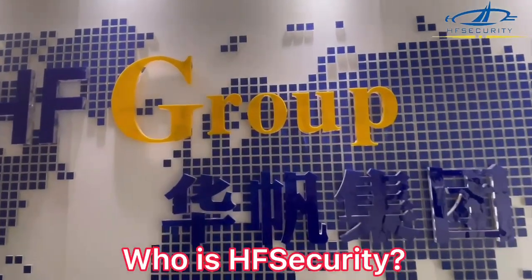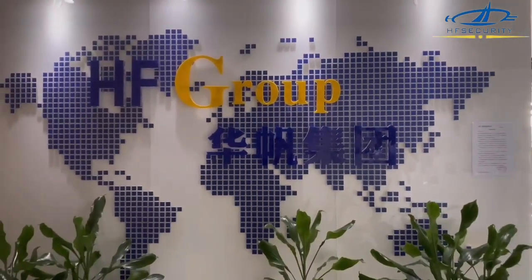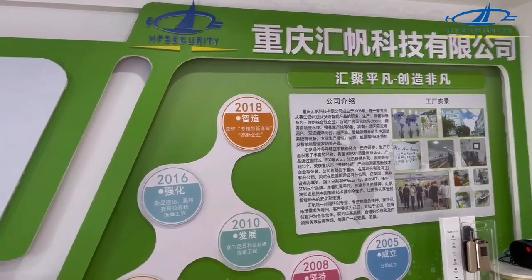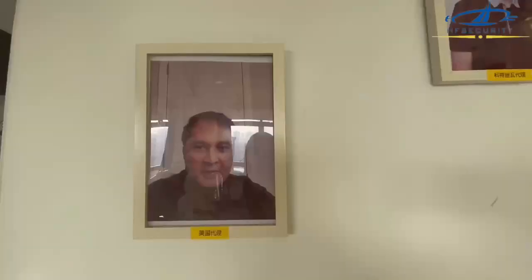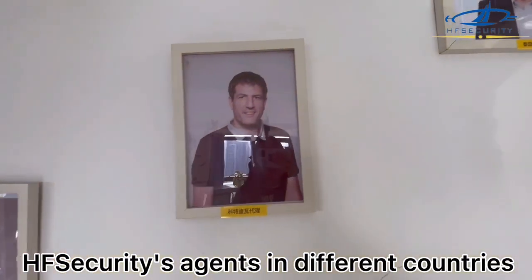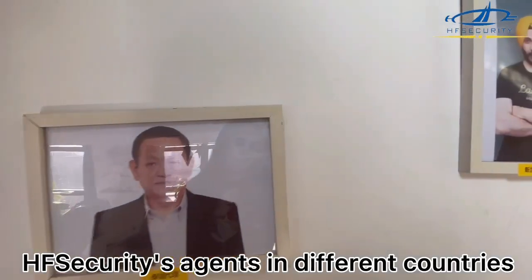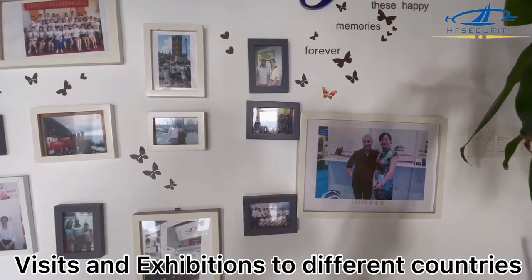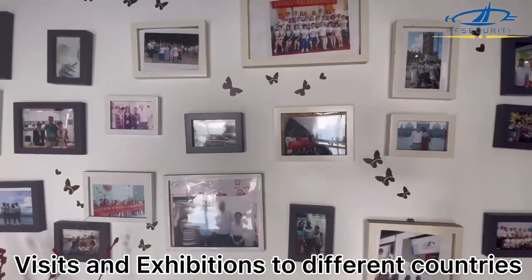Secondly, who is HF Security? We are a 16-year manufacturer in the biometric industry, and started our overseas business since 2008. Our head office is in Chongqing, and our factory is located in Shenzhen. We also have agents in the United States, Thailand, Singapore, Mexico, and Pakistan. Our team had been visiting all these countries before 2020, before COVID-19.